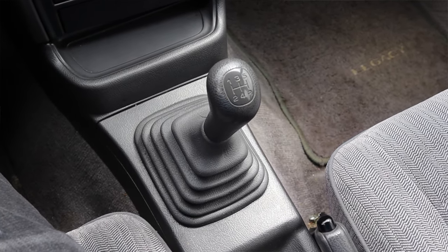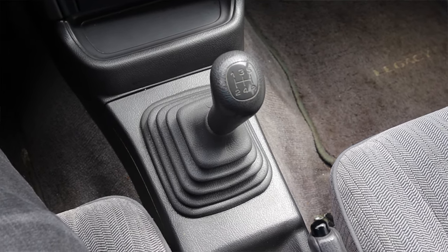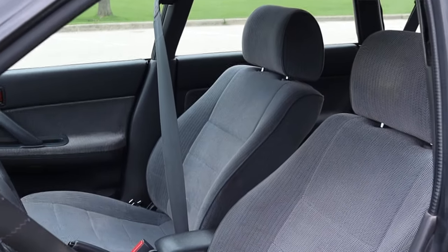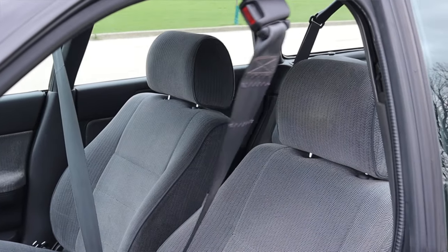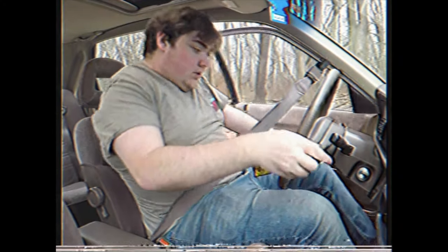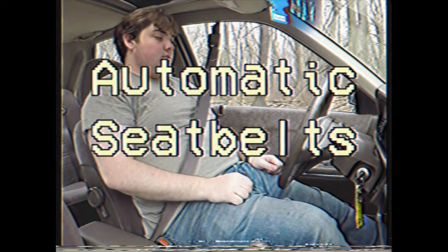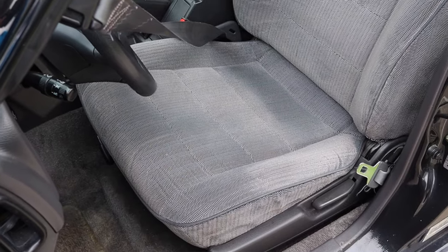The shifter feels, looks, and is very plasticky — but to be expected from a vehicle from the 90s — with a very rubber, flimsy shift boot down below. Then I have my handbrake in the center console. Moving on to the seats, we do have power seat belts — this is from the era of power seat belts. I recently did a short documentary about the history and reasoning behind power seat belts, so please check that out if you're interested.